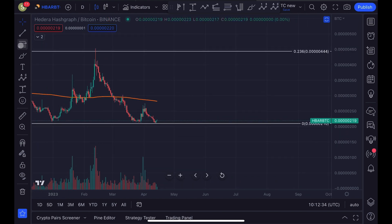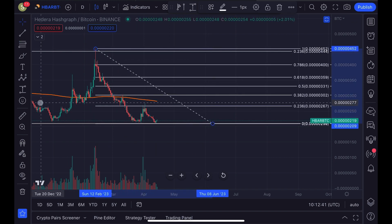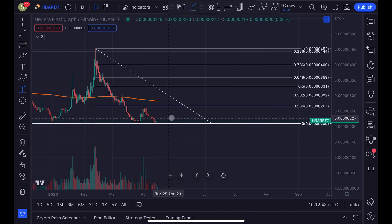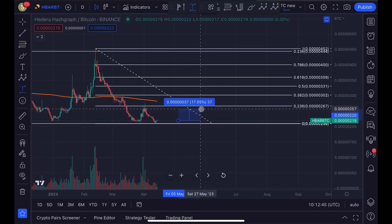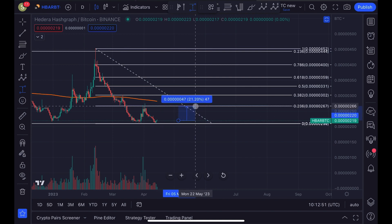I do expect HBAR to outperform Bitcoin within the next few days and weeks. I think alt season is around the corner for most altcoins. The next resistance against Bitcoin is about 21% away, so we could outperform Bitcoin by 21% within the next few days. That's my quick update today for HBAR — please like the video and subscribe to my channel.